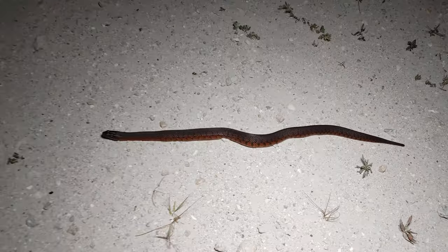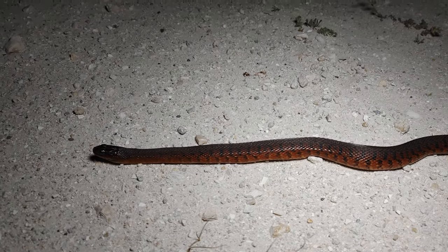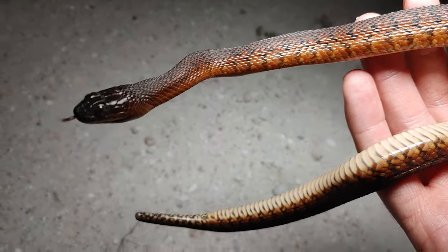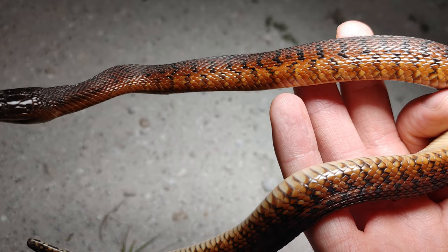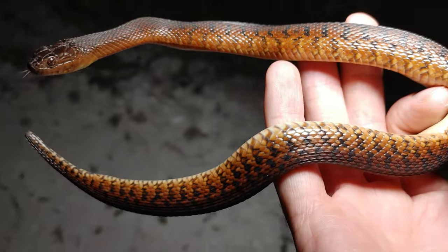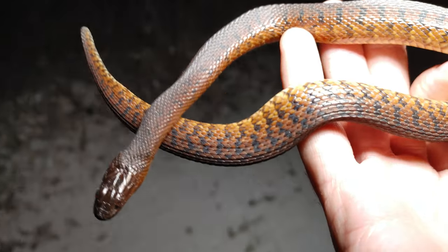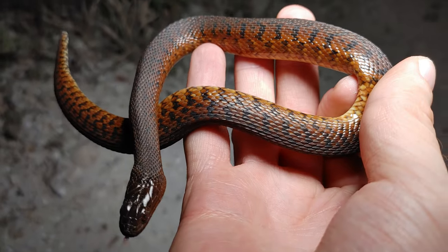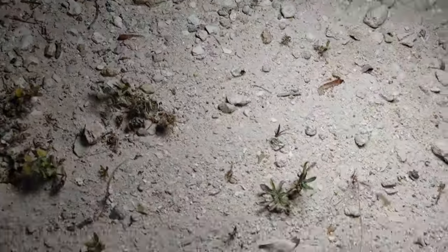All right, so what we have here is a Florida green water snake — but this is actually the red phase, which I don't see that often. It's a really really cool color phase of this species — just check out the color on this thing! Definitely one of my favorite nerodias to see down here in South Florida is this red phase green water snake. Super cool — he's a really chill snake too, not even attempting to bite. Look at that, so beautiful.